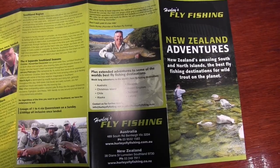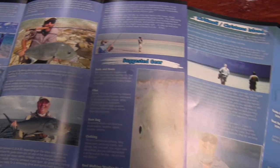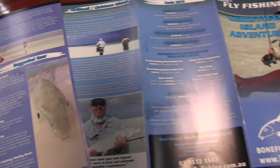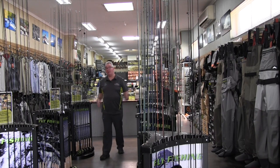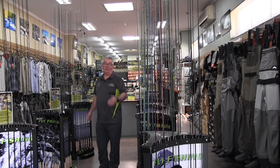Add to that Christmas Island bone fishing adventures — every fly fisher must do that at least once — and you will understand why we are so proud to call our fly fishing only shop Hurley's Fly Fishing Australia and New Zealand. We hope to catch you in the store, on the water or even on the phone, and turn you into a better fly fisher.